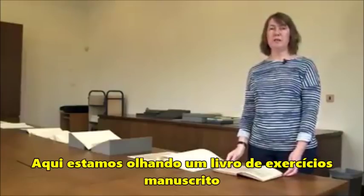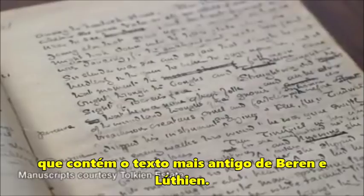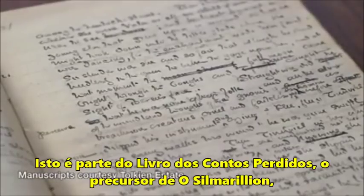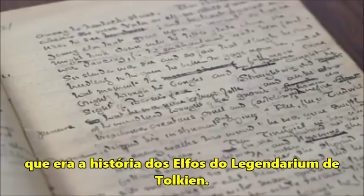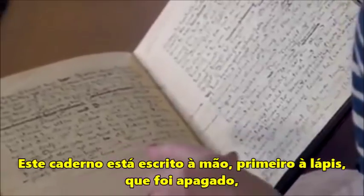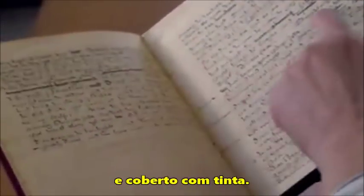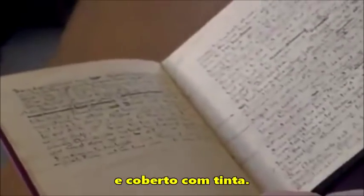Here we're looking at a manuscript exercise book that contains the earliest texts of Beren and Lúthien. This is part of the Book of Lost Tales, the forerunner of the Silmarillion, which was Tolkien's legendarium — the History of the Elves. This notebook is handwritten in pencil initially, and the pencil has been erased, and over the top, the ink has been put on top.